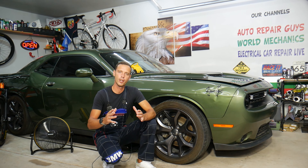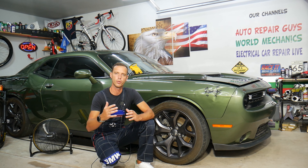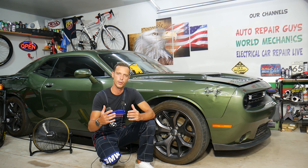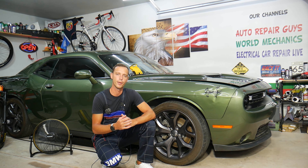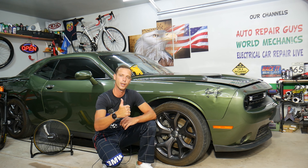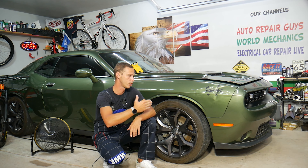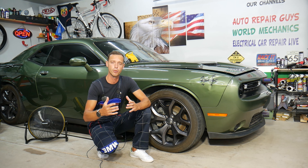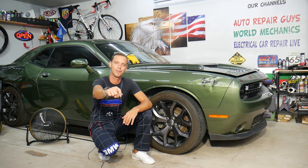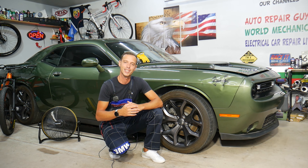Before we start, every single car we get here at the garage we try to make at least two to three hundred free repair videos, because our mission is to save you as much money as we can. All we need in return is for you to subscribe and like the video. If you need to buy parts or tools for your Dodge Challenger or any car, check out the link in the description below — that's where we get all our tools and supplies from.